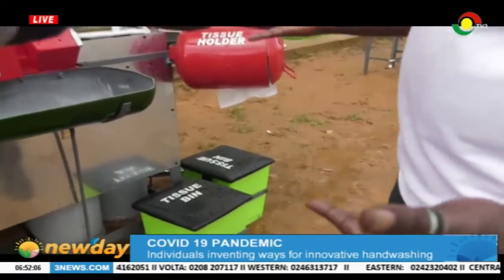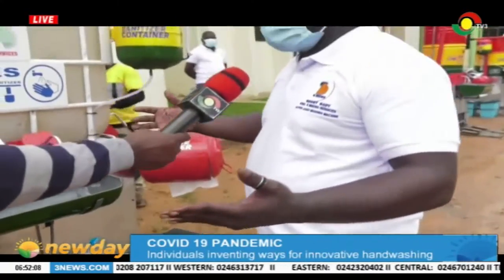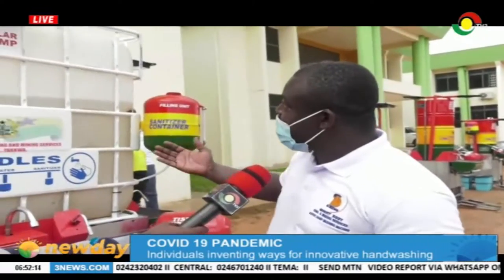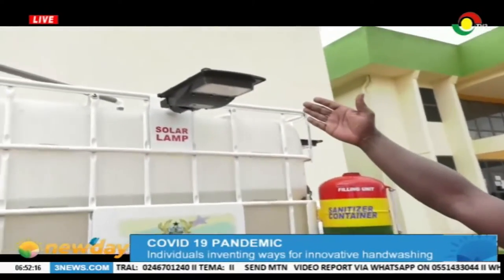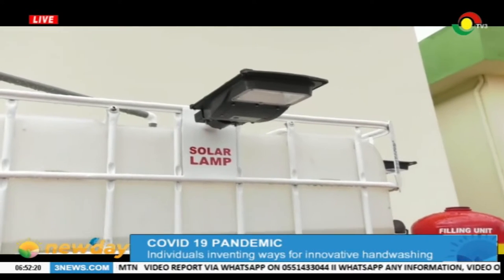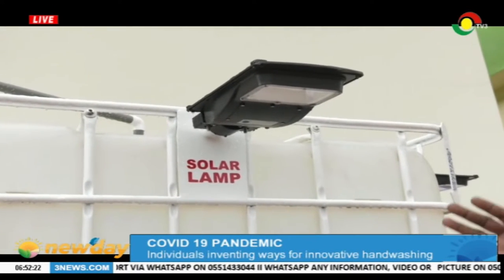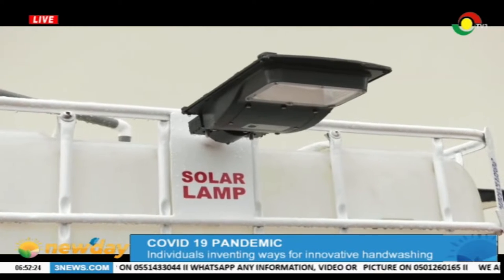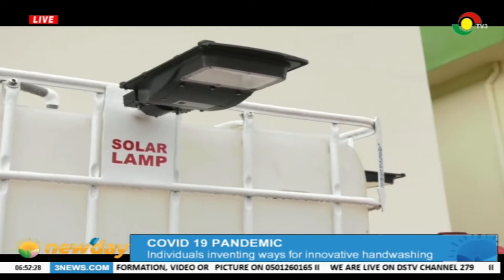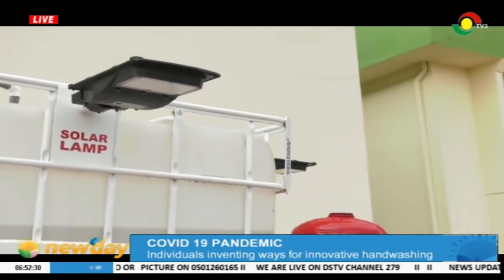There can be a situation where there wouldn't be light — maybe there's a power outage or darkness. When there's darkness, automatically, this light you see here is solar-operated and it will come on. And the more you get nearer to it, the more it gets brighter. So, the light you see there does not form part of the mechanism of the machine, but it is just to give it lighting.